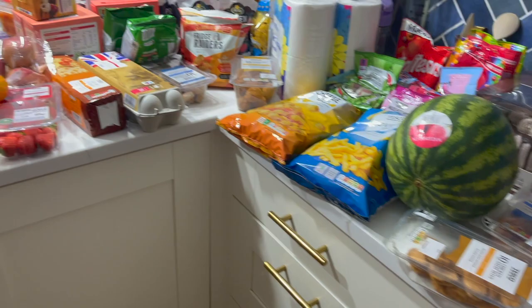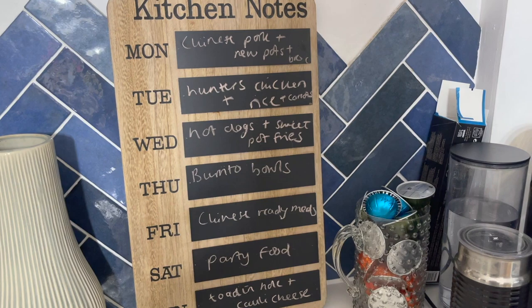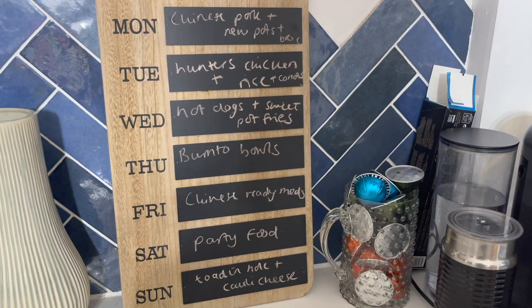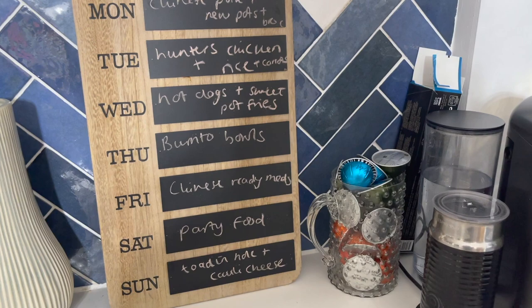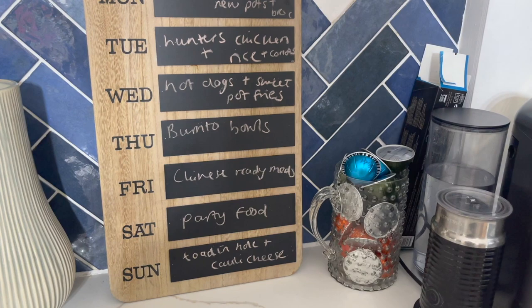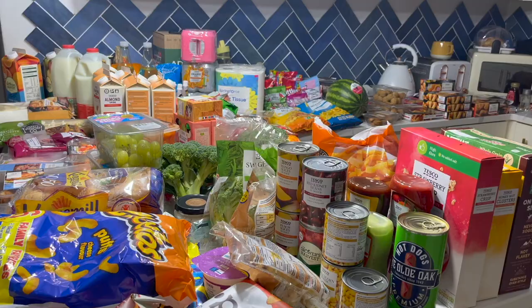Here's the meal plan: Monday, Chinese pork with new potatoes and broccoli. Tuesday, hunter's chicken made with chicken breast from the freezer, served with rice and carrots. Wednesday, hot dogs and sweet potato fries. Thursday, burrito bowls with avocados and lots of veggies. Friday, Chinese ready meals for me and Warren; the girls might have pasta as it's a tight night with Sienna's after-school club. Saturday, party food. Sunday, toad in the hole with cauliflower cheese.